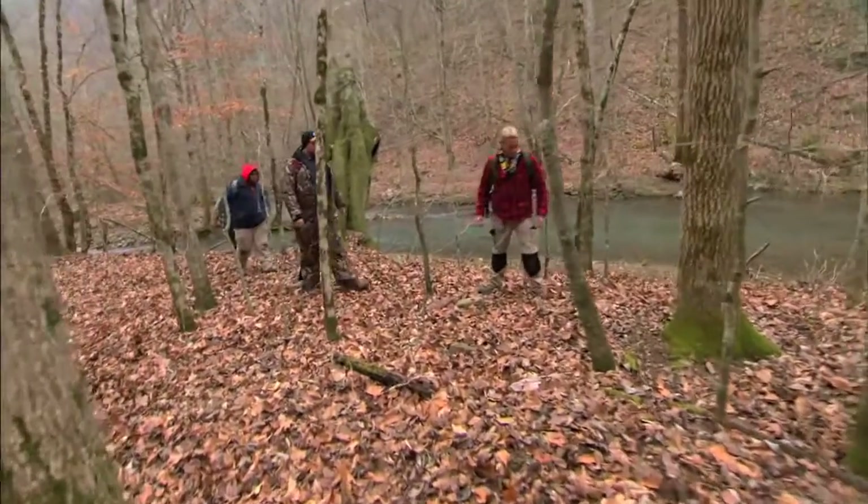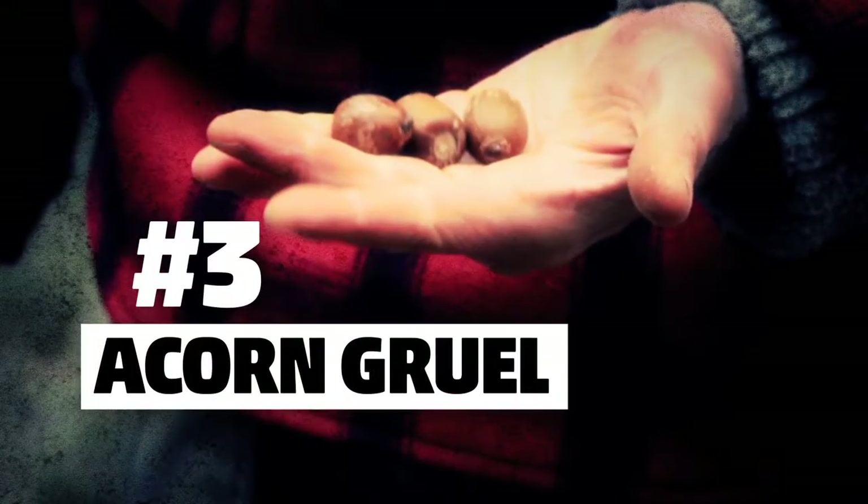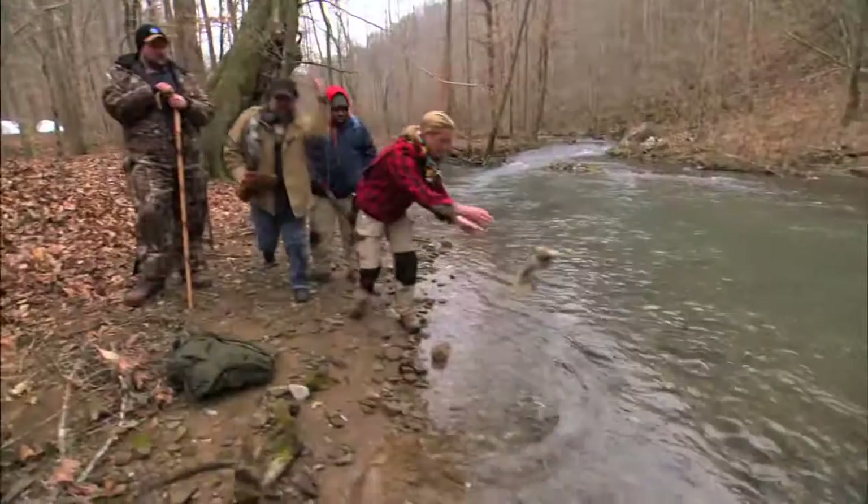This is exactly what I'm looking for. This right here — these are acorns. We'll boil them up and make a nutritious acorn gruel.